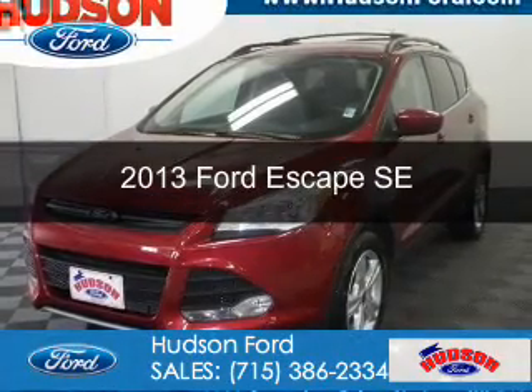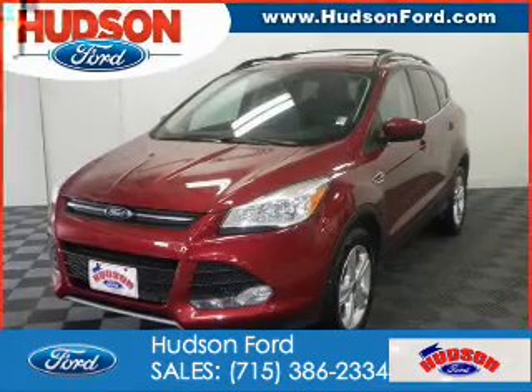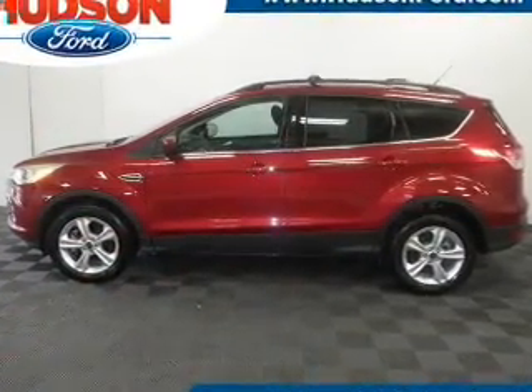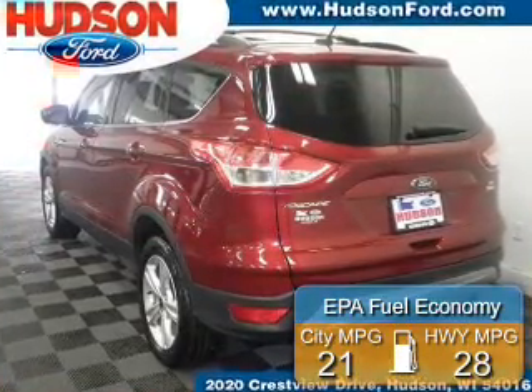This is a used 2013 Ford Escape. It's powered by 4-wheel drive, a 2-liter, 4-cylinder engine, and a 6-speed automatic transmission. Great fuel efficiency saves you money by requiring fewer trips to the gas station.